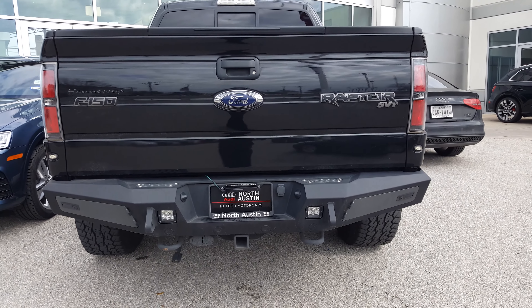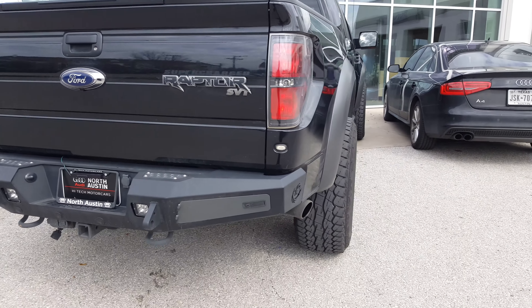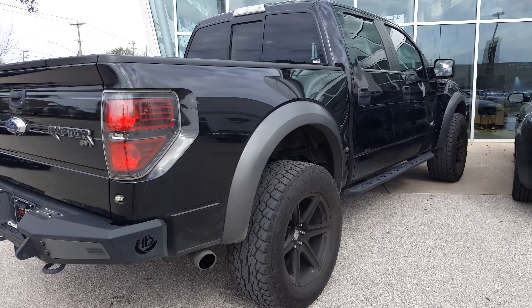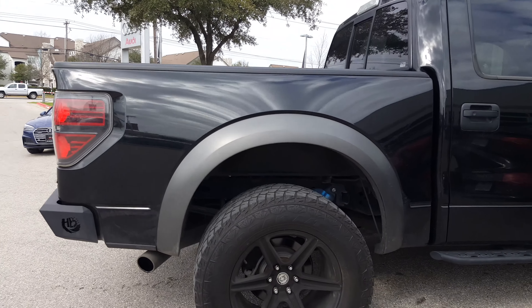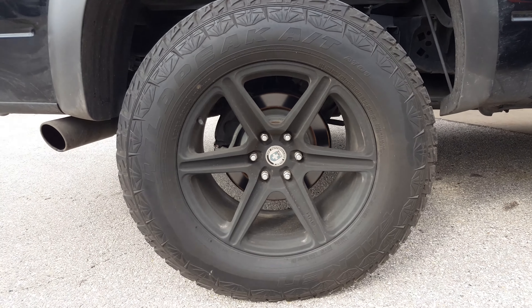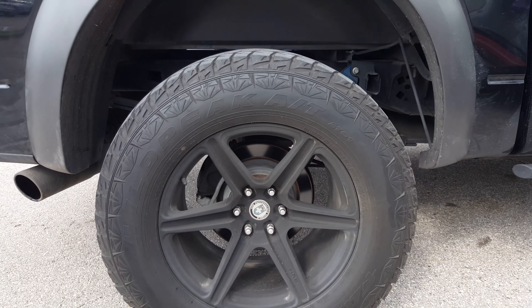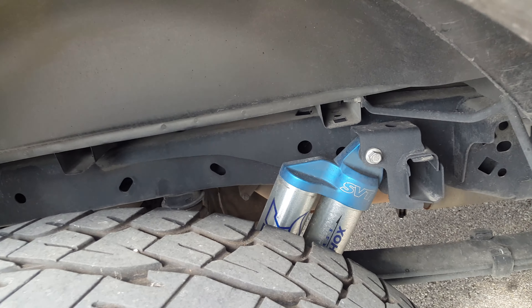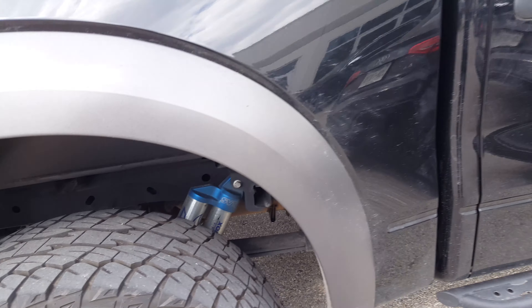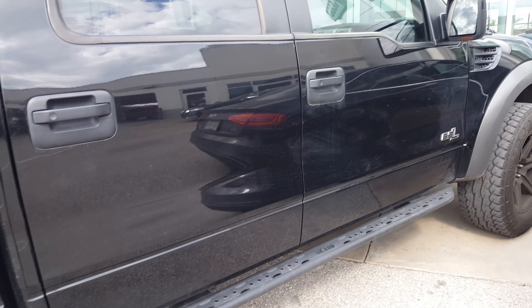Check it out everybody, this is John D. Villarreal. Now look at this — this is a Hennessy Velociraptor 600 Supercharged Upgrade. Now this takes a Ford F-150 Raptor and it totally does a totally different thing to it.